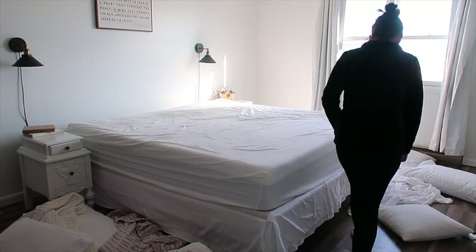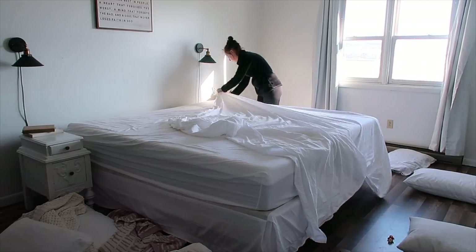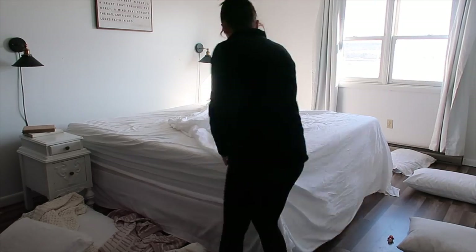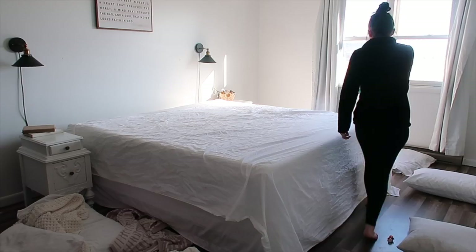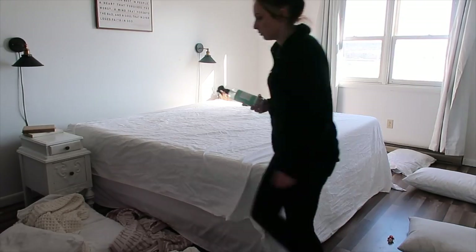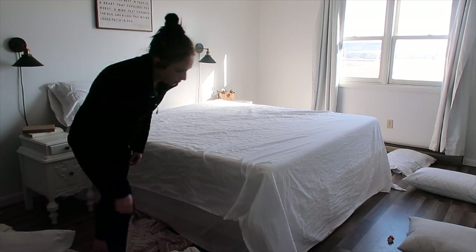My girls are in a major kick right now where they love to go and take everything off of my bed and just roll around on the floor with all the pillows. Sometimes if I'm trying to get something done it keeps them pretty entertained, so I'll let them do it and just let them have fun.